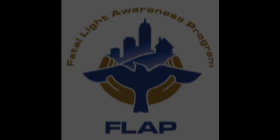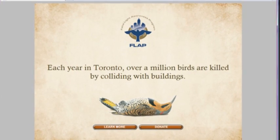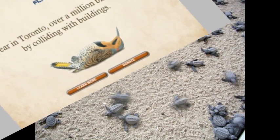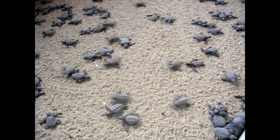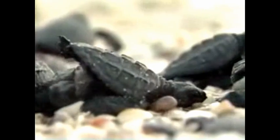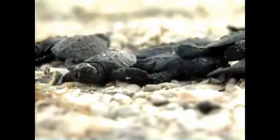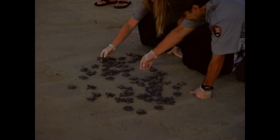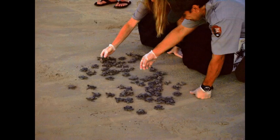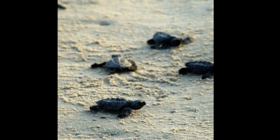FLAP, the Fatal Light Awareness Program, is trying to reduce this number by working with building owners on improving existing lighting and encouraging them to reduce light during migration periods. Sea turtle hatchlings in Florida have instinctively moved away from the dark silhouette of the land and towards the bright horizon, which has historically been the light reflection of the moon and stars on the ocean surface. Now, however, they move towards the brighter lights of streets and buildings where they often die of dehydration, are attacked by predators, or run over by cars. In addition, lighting beaches at night discourages female sea turtles returning to the beach for nesting.